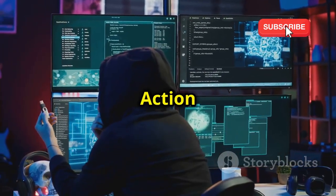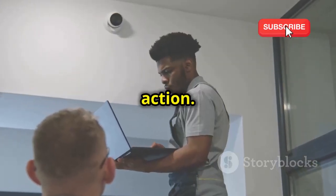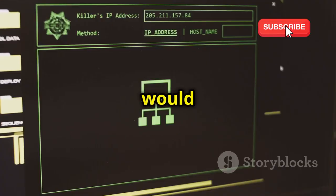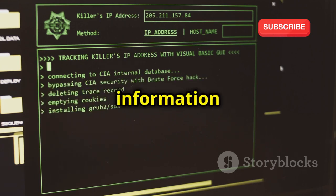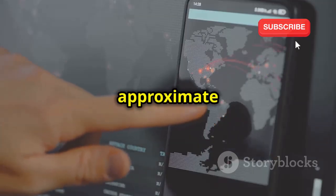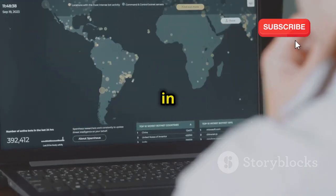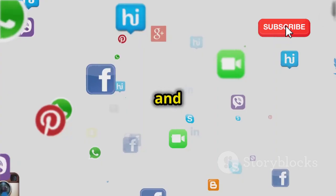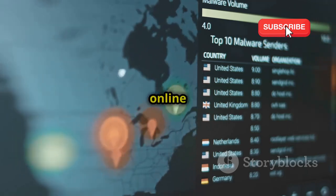Now that we have Hound installed, let's see it in action. Imagine a hacker wants to track your location using your IP address. They would simply input your IP address into Hound, and the tool would get to work, scouring the internet for any information associated with that address. Hound can uncover your internet service provider, your approximate geographic location — city, state, country, and even your zip code in some cases. It can also identify websites you've visited, online services you use, and social media platforms you're active on, piecing together a detailed profile of your online activity.